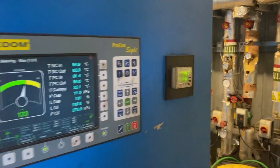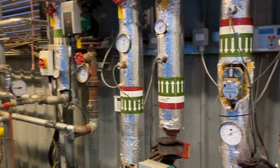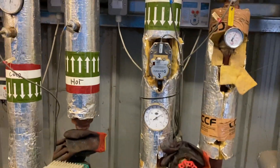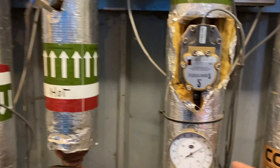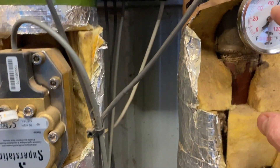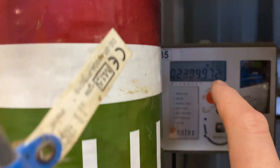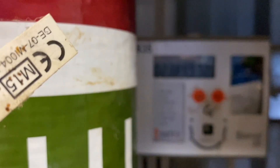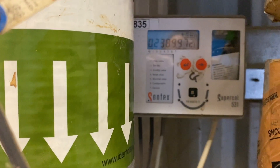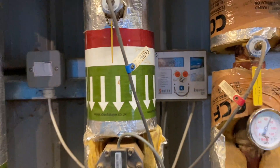Okay so here's CHP1. The hot water comes out of this CHP and then it comes through this pipe here. So it's coming out at 85 degrees and it's going back into the engine at 70 degrees. All the heat is monitored by this heat meter in there, which is currently reading 2,389 megawatts of heat we've used.